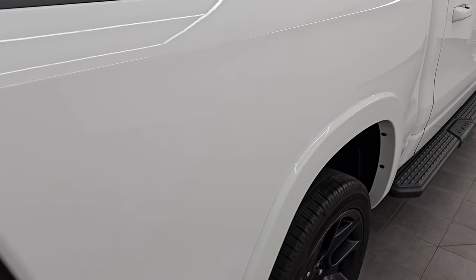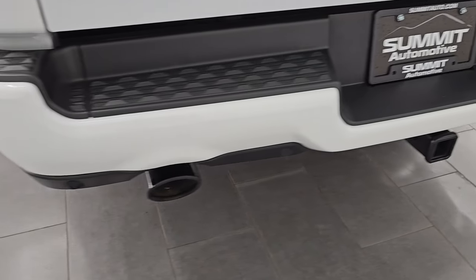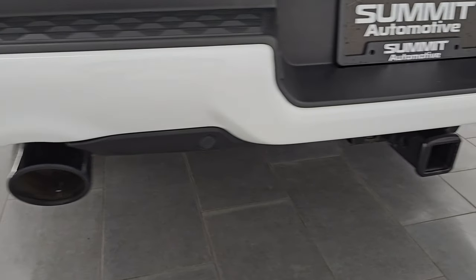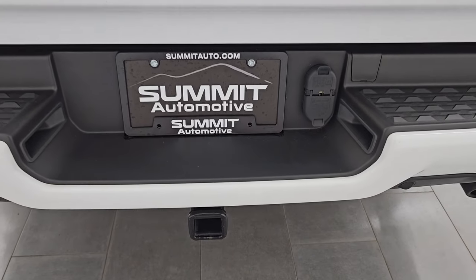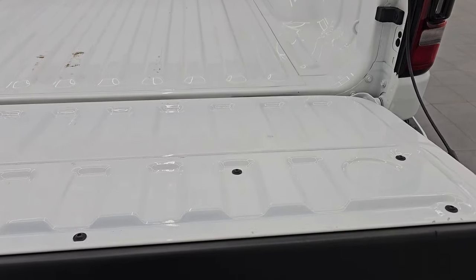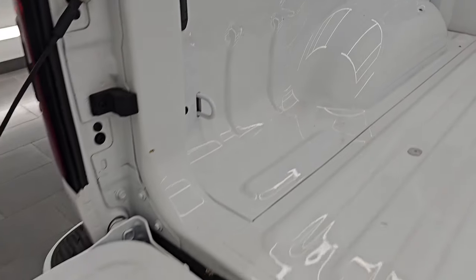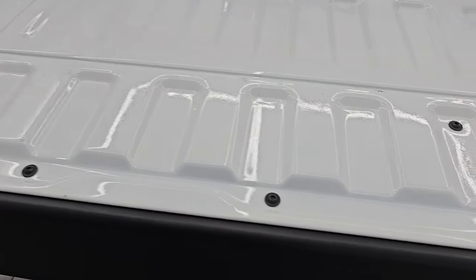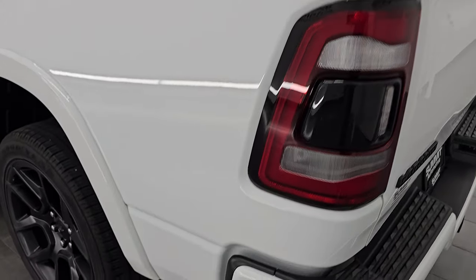Passenger side box has no major dents or dings. You get the LED tail lamps as well. Coming around to the back, the rear bumper is just as nice as the front — no dents or dings back here. It does have the backup parking sensors, the dark chrome-looking rear exhaust, full towing package which includes the receiver hitch, four-pin and seven-pin wiring. The tailgate is in fantastic condition — I didn't see any dents or dings on there. It does have the shock-down assist and a power drop-down tailgate. The bed is in excellent shape with no major dents or dings.